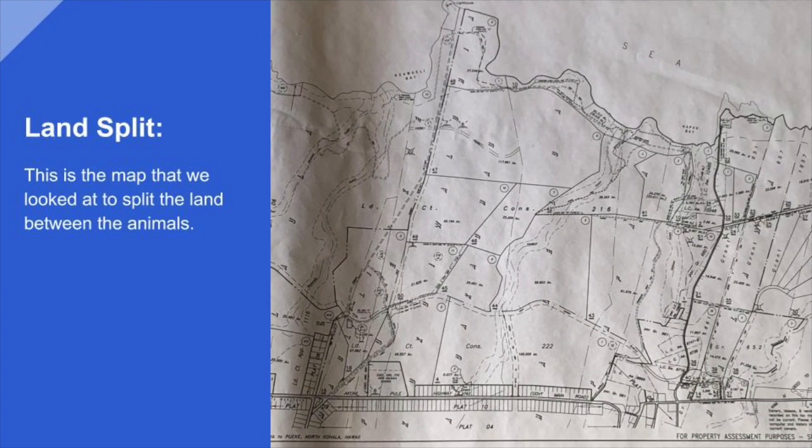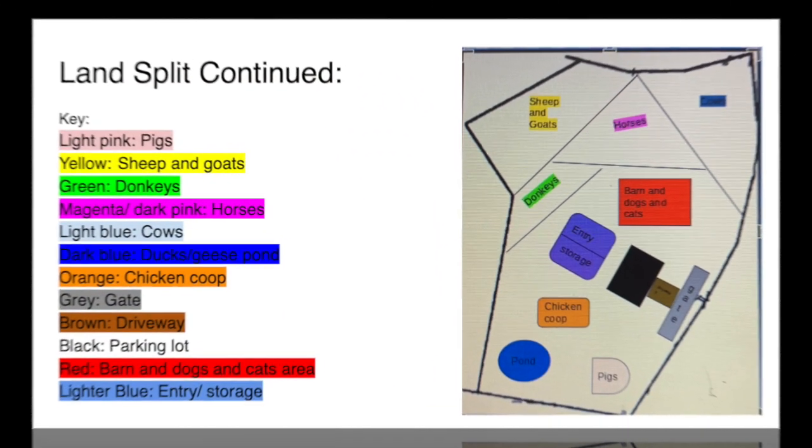Most of the sanctuary is built. The last thing we have to do is split up the land to figure out how much land each type of animal gets. This is based off of the type of animal and the amount of that type of animal. Our first goal was to figure out the max amount of each type of animal we could hold at our farm animal sanctuary. Based off of costs and space, this is what we came up with.